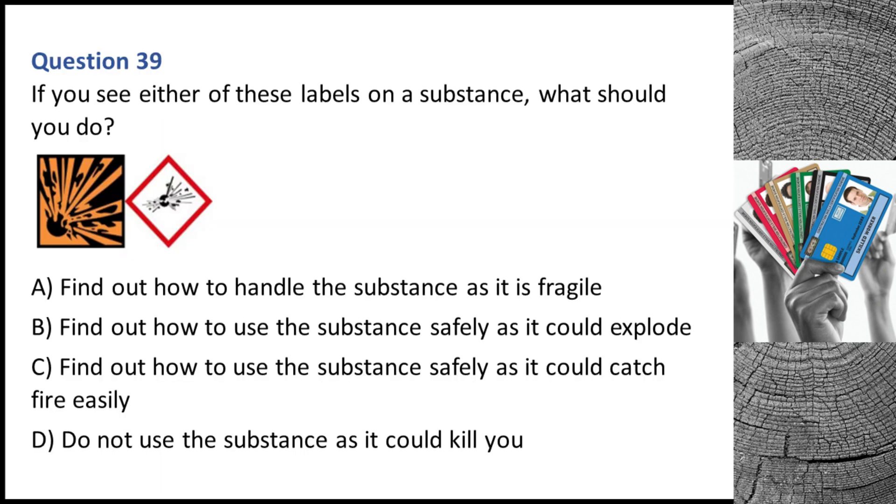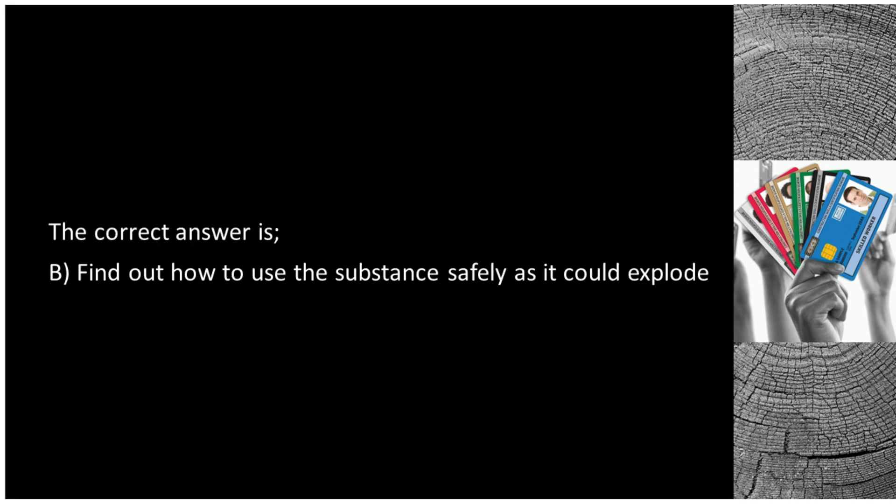Question 39. If you see either of these labels on a substance, what should you do? A. Find out how to handle the substance as it is fragile. B. Find out how to use the substance safely as it could explode. C. Find out how to use the substance safely as it could catch fire easily. D. Do not use the substance as it could kill you. The correct answer is B: find out how to use the substance safely as it could explode.